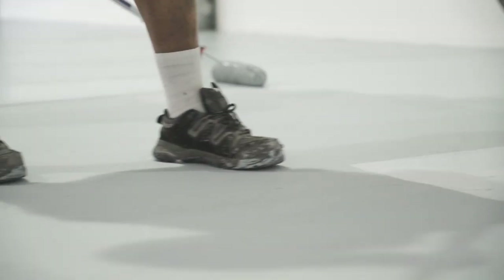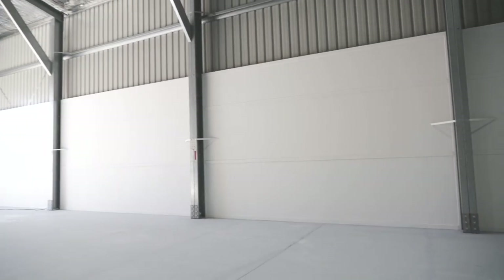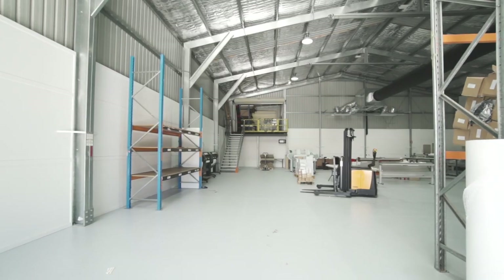This particular floor is getting three coats of a LuxorFloor epoxy two-pack system. The guys did one coat yesterday, they're doing the second coat today, and tomorrow they finish up with the third coat.